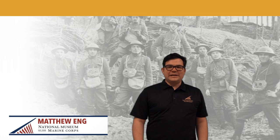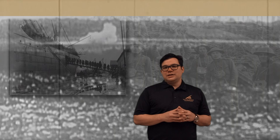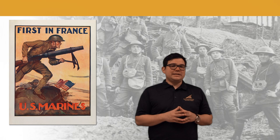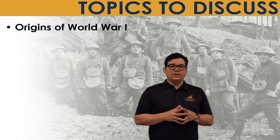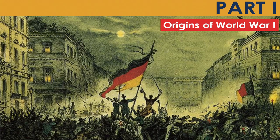Hello, my name is Matthew Wing and I'm an educator here at the National Museum of the Marine Corps. Today we're going to talk about the United States Marine Corps in the First World War. World War I was unlike any war the world had ever seen — it involved more than 50 countries and took place on every continent besides Antarctica. Although the United States was only involved for a little over a year, it still cost the lives of over 116,000 Americans, including 2,500 United States Marines. We'll cover the origins of WWI in Europe, US involvement in 1917, and the role of the Marine Corps in that conflict.